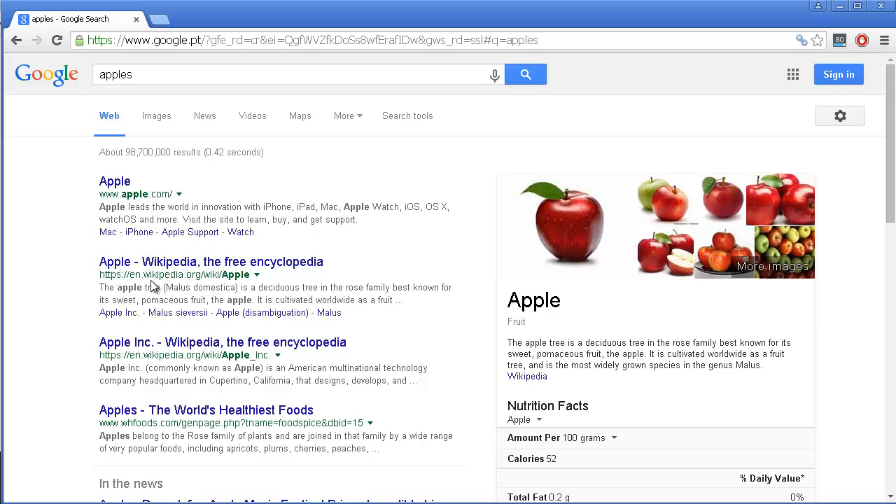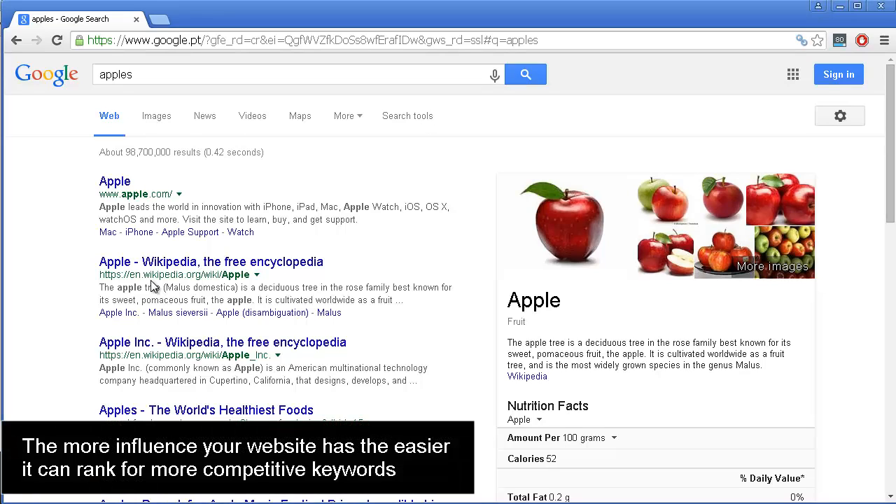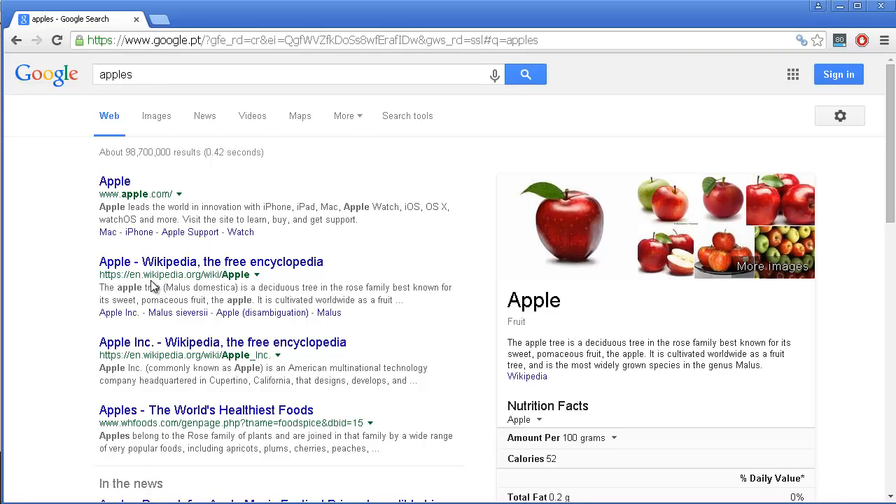That influence is something that will be gained throughout time and through your content, and also depending on the backlinks pointing to your website. The more influence your website has, the more easily it can rank for competitive keywords. But when you start a new website, it has no influence, which means you certainly cannot rank for a broad term like 'apples' — and why would you even want to, since someone searching for 'apples' is very probably not looking to purchase anything.